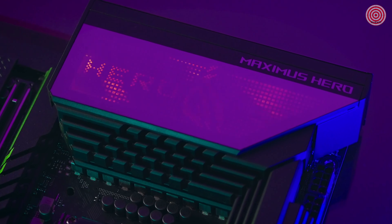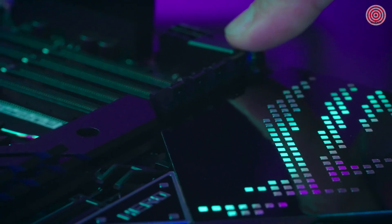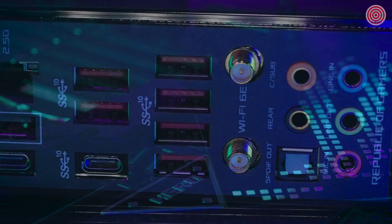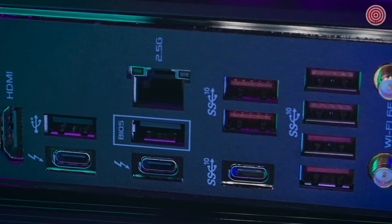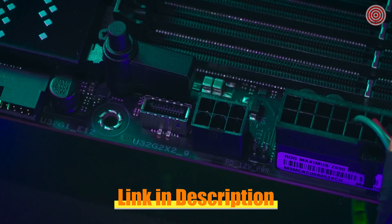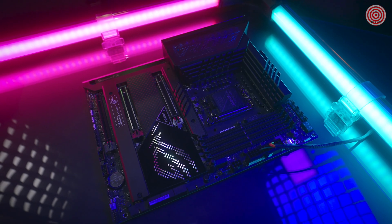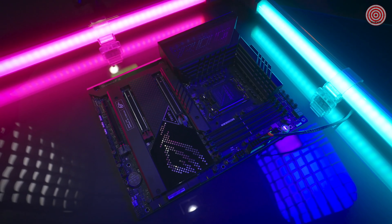Also new for Z690 is the introduction of the PCIe Q-Release making it easier than ever to remove the graphics card. Enjoy all the benefits of Thunderbolt 4 built right into the Maximus Z690 Hero board with two available ports, and the front panel USB Type-C header supports the Quick Charge 4 Plus standard which allows up to 60W fast charging. This is the Republic of Gamers Maximus Z690 Hero.